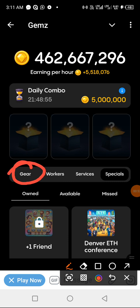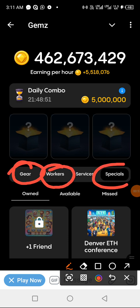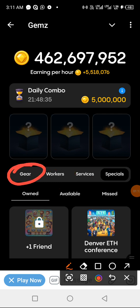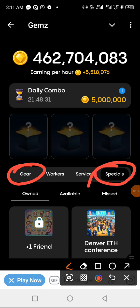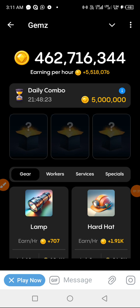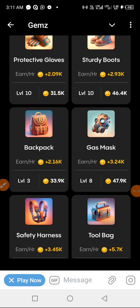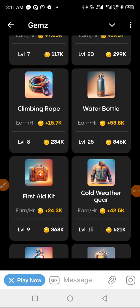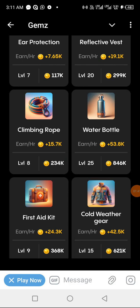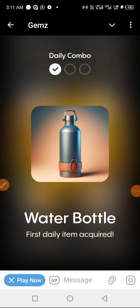Today we'll be working with Gear, Workers, and Specials. The three combo items we are looking for are in three separate places. Starting off with Gear — this combo is under Special, that is why it's highlighted in black. Under Gear, click here. The item we are looking for is Water Bottle. So we click on it and we get it.